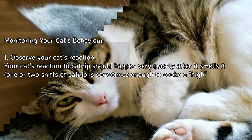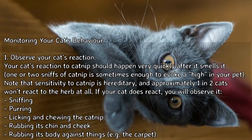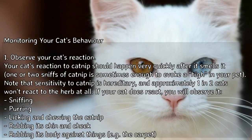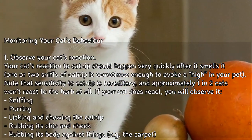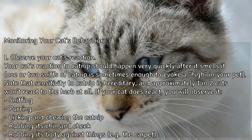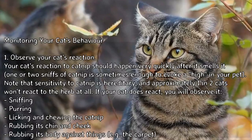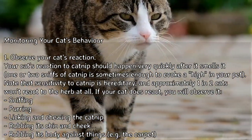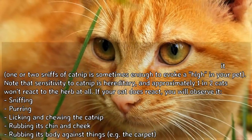Method 3: Monitoring your cat's behavior. Observe your cat's reaction — your cat's reaction to catnip should happen very quickly after it smells it. One or two sniffs of catnip is sometimes enough to evoke a high in your pet. Note that sensitivity to catnip is hereditary, and approximately one in two cats won't react to the herb at all. If your cat does react, you will observe it sniffing, purring, licking and chewing the catnip, rubbing its chin and cheek, and rubbing its body against things such as the carpet.